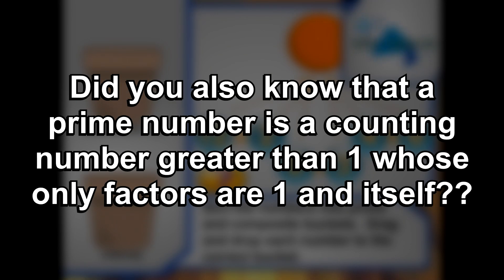Remember, a prime number is a counting number greater than one whose only factors are one and itself.